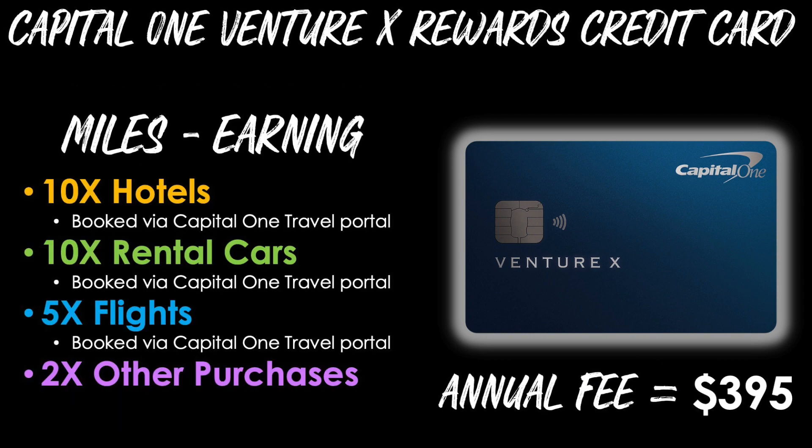For earning miles long-term beyond the bonus, this card will award you 10 miles per dollar on hotels when you book through the Capital One travel portal, 10 miles per dollar also for rental cars when you book through the same portal, and also 5 miles per dollar on flights, again through the Capital One portal. Then there's 2 miles per dollar on all other purchases.